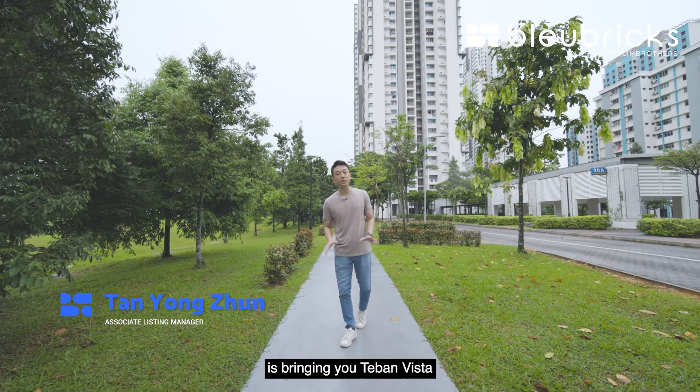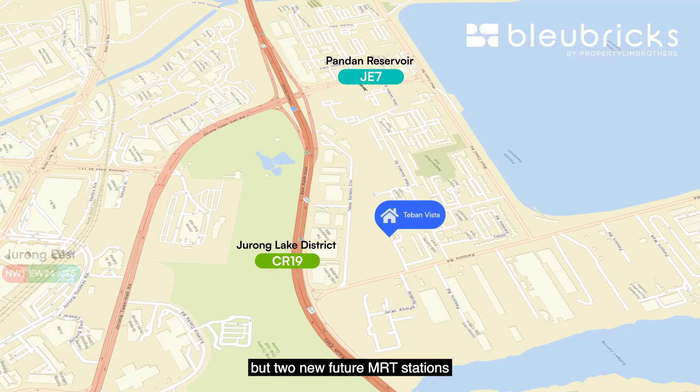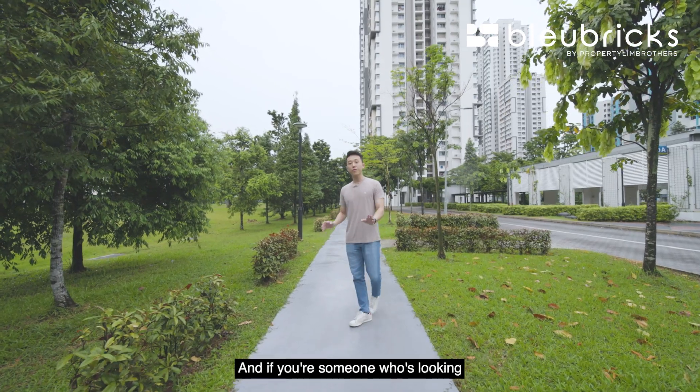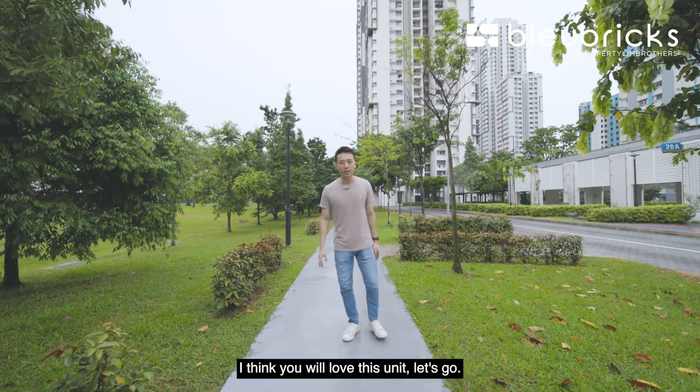Today, Blue Bricks by Property and Brothers is bringing you to Teban Vista, where we are not close to just one but two new future MRT stations across two different MRT lines. Today we are showing you a three-room unit standing at 72 square meters, and if you are looking for something below the $450,000 mark, I think you will love this unit — let's go.